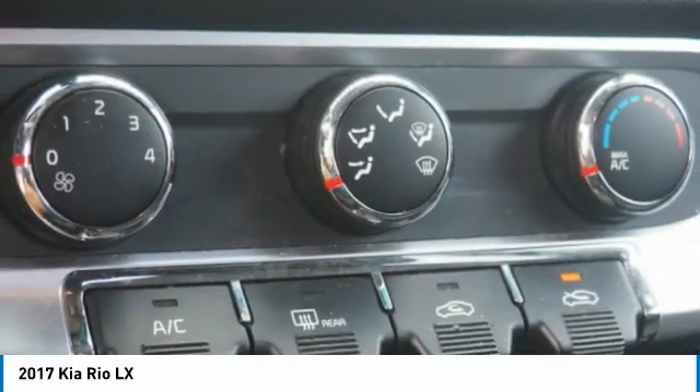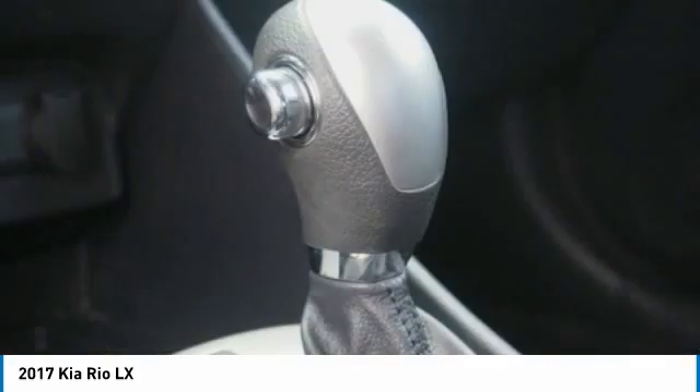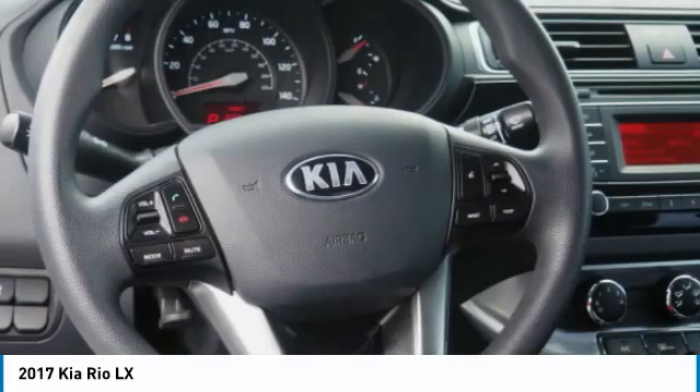Power steering. This isn't just a vehicle, it's an experience. So stop in for a test drive today.